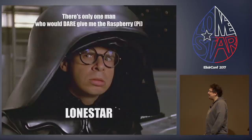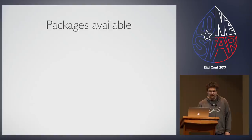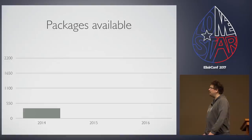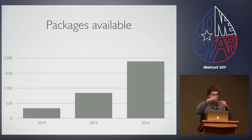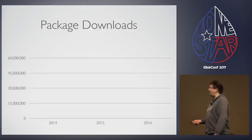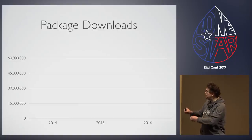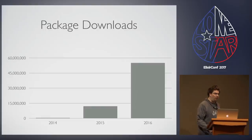Before we jump into some device-making stuff, I'd like to talk about some of the great accomplishments and the reasons why everybody's actually here. The number of packages available in Hex, as we can see here, growing from 2014 to 2015 to 2016. And the number of package downloads — if you can see that little sliver there in 2014, it just scales upwards massively. So the community is growing.